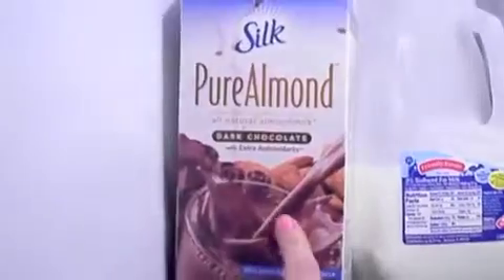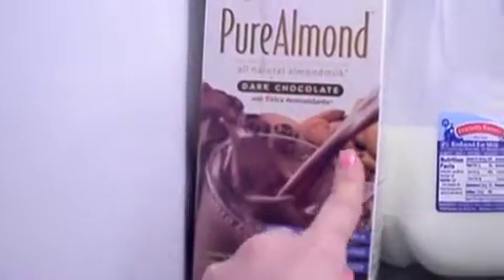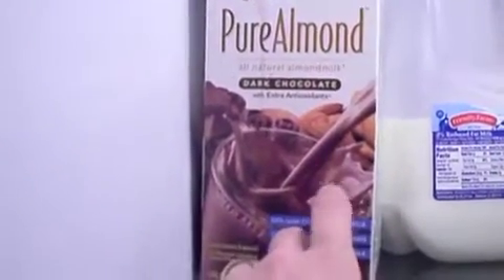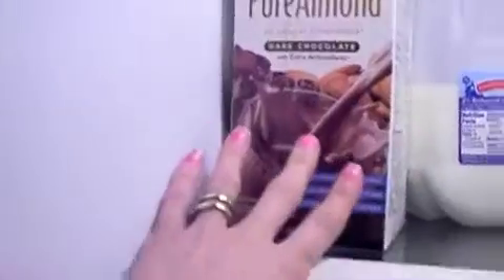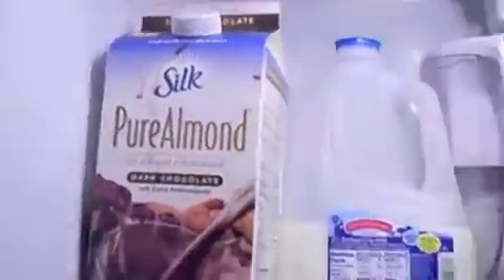This is the absolute best stuff in the whole world — it's dark chocolate almond milk. It's like dessert in a glass, that's how good it is. Seriously, if you're on a diet or something — which I'm not — and you have a glass of this, you'll feel like you just had dessert. It's just so delicious, so yummy.